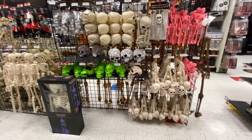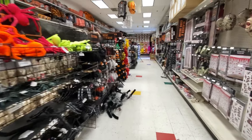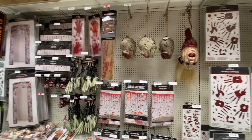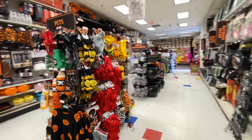Okay, so we got spiders, scorpions, snakes - pretty much any insect known to man. And then we have some skeletons over here. Pretty much every Halloween store has skeletons. Let's keep walking forward.